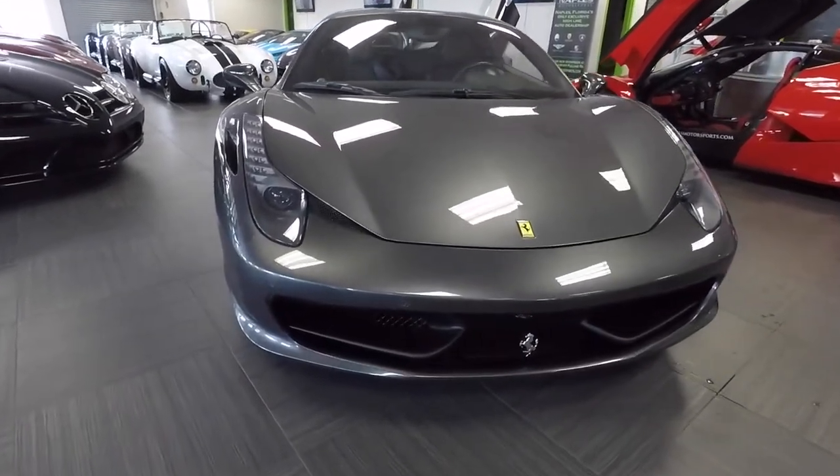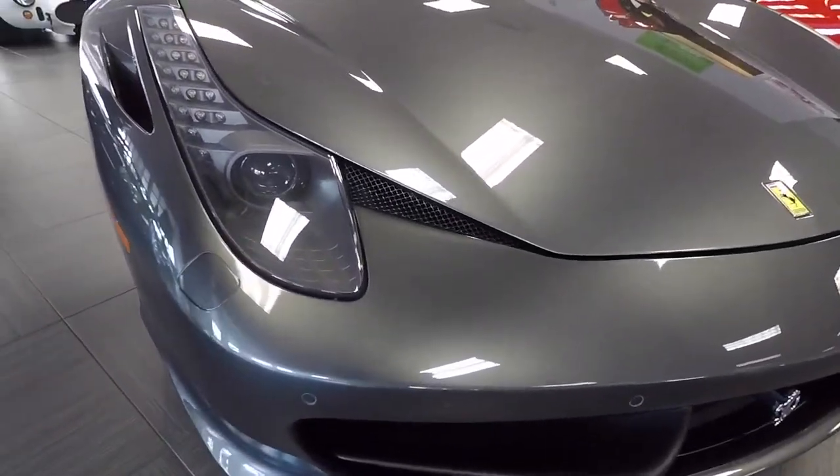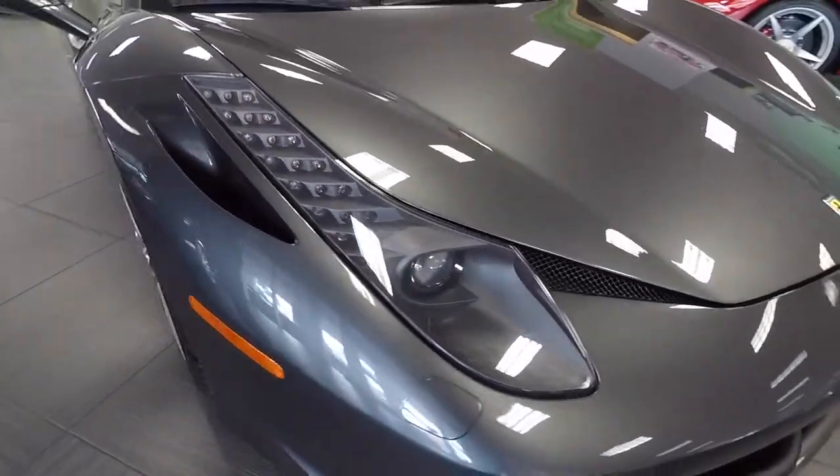This is a very nicely equipped example with just 2,000 miles on it, and it does have front and rear parking sensors. This car is in very good condition.